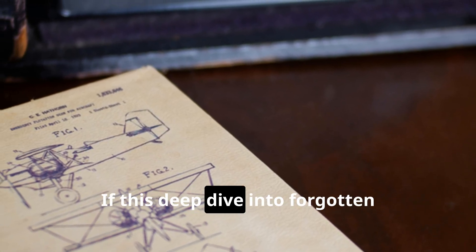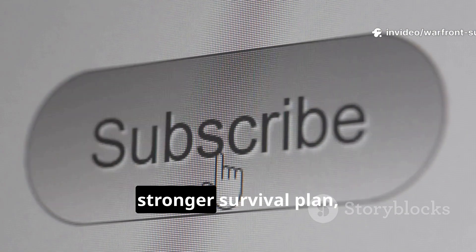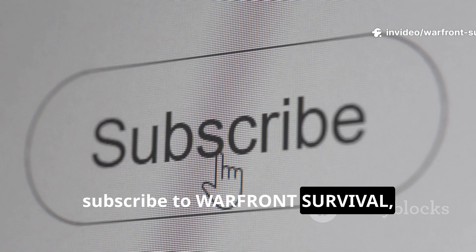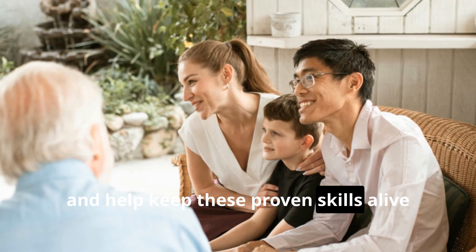If this deep dive into forgotten wartime engineering helped you build a stronger survival plan, subscribe to Warfront Survival, share this guide with fellow history enthusiasts, and help keep these proven skills alive for the next generation.